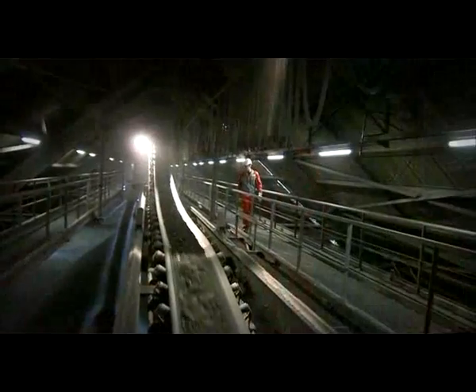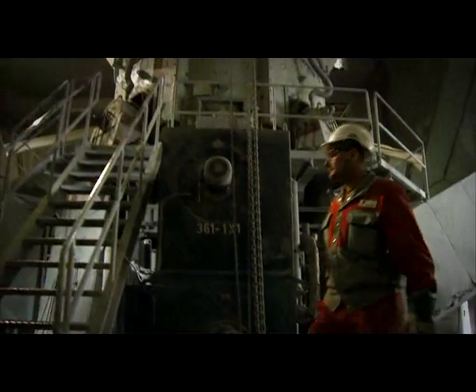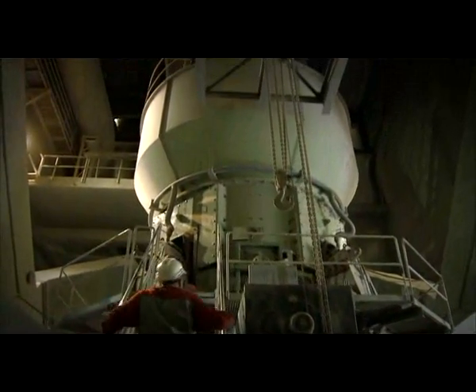Conveyor belts carry the crushed raw material from the quarry to the cement plant. We blend the crushed components into a homogenous mix with the right proportions. Millers with powerful rollers grind the material to the proper fineness.